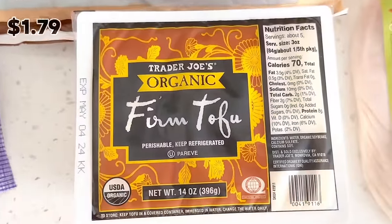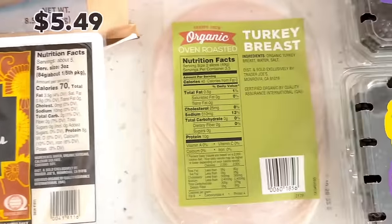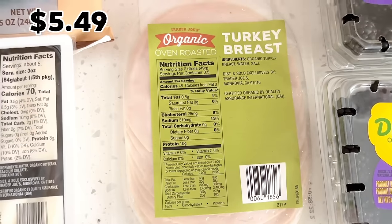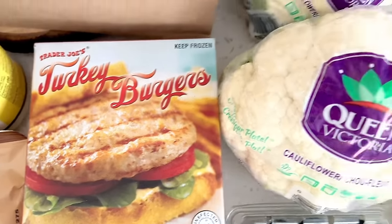Tofu is pretty much a staple for me — I pan fry it and add it to a meal as a protein option. Also picked up some turkey to make sandwiches and turkey burgers — another quick and easy meal option.